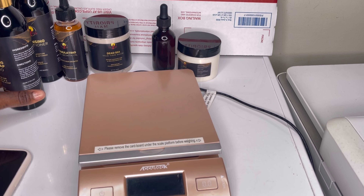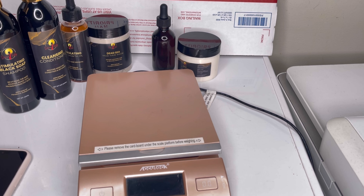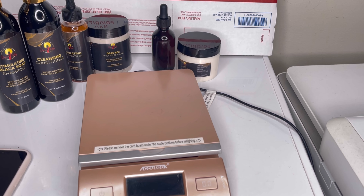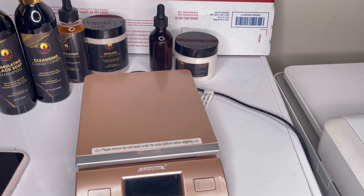I wanted to make this quick video because I've gotten DMs from people who wanted to know how to determine shipping. A lot of you just put your product on your website and then shipping is the same price for everything — like I see some of you have seven dollars shipping no matter what.